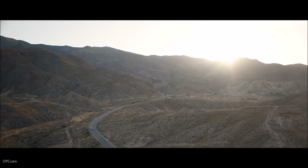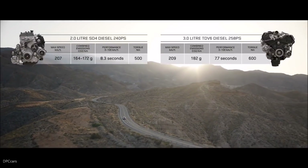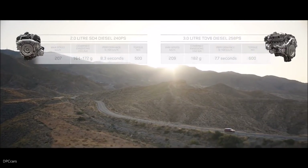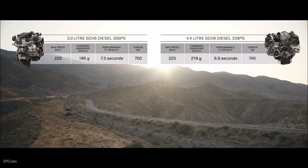Or choose the smooth progressive performance of the diesel engines from the efficient 2-litre SD4 and the impressive 3-litre TDV6, the powerful SDV6 and the exceptional performance of the 4.4-litre twin-turbo SDV8.